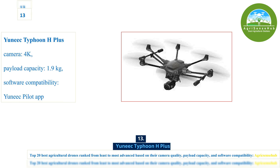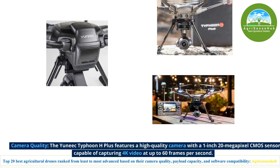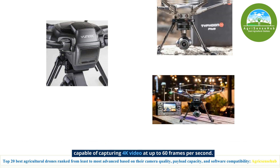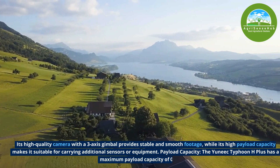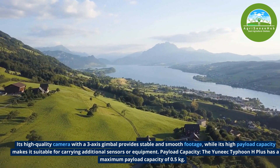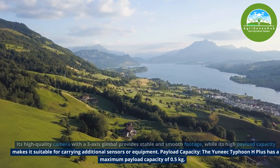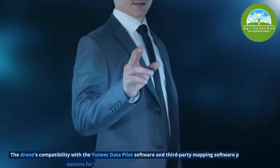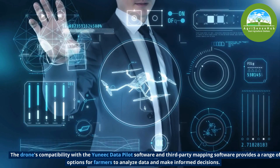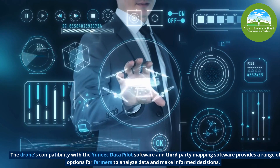Number 13, the Yuneec Typhoon H Plus features a high-quality camera with a 1-inch 20-megapixel CMOS sensor capable of capturing 4K video at up to 60 frames per second. Its high-quality camera with a 3-axis gimbal provides stable and smooth footage, while its high payload capacity makes it suitable for carrying additional sensors or equipment. The Yuneec Typhoon H Plus has a maximum payload capacity of 0.5kg. The drone's compatibility with the Yuneec DataPilot software and third-party mapping software provides a range of options for farmers to analyze data and make informed decisions.